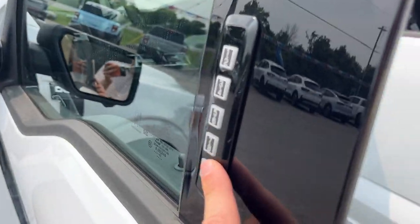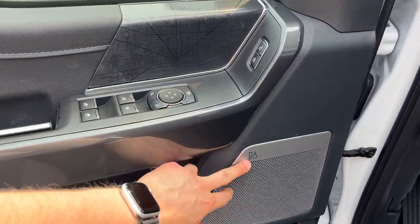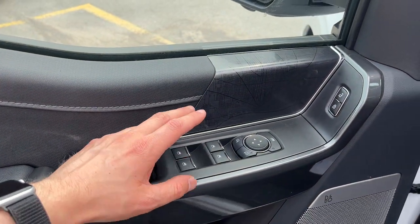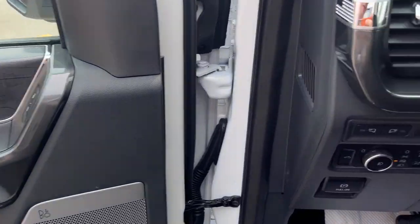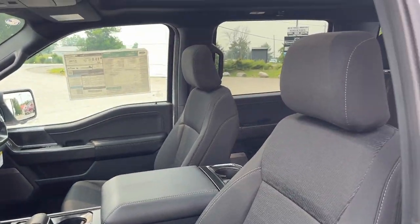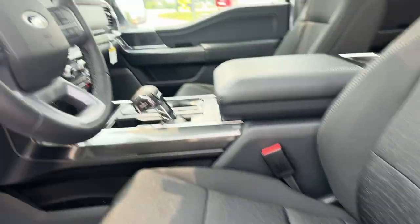Coming around to the driver's side, you do have keyless entry on the door. Plenty of storage in the driver's side door. You do have an eight-speaker B&O sound system on this vehicle. Of course your power windows and locks and power glass adjustable mirrors. You have your automatic headlights and you can drop the tailgate from here too.